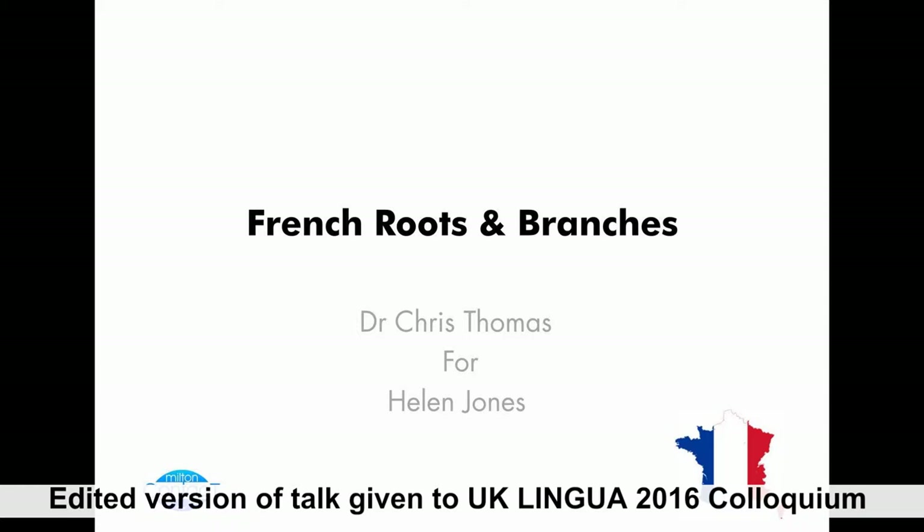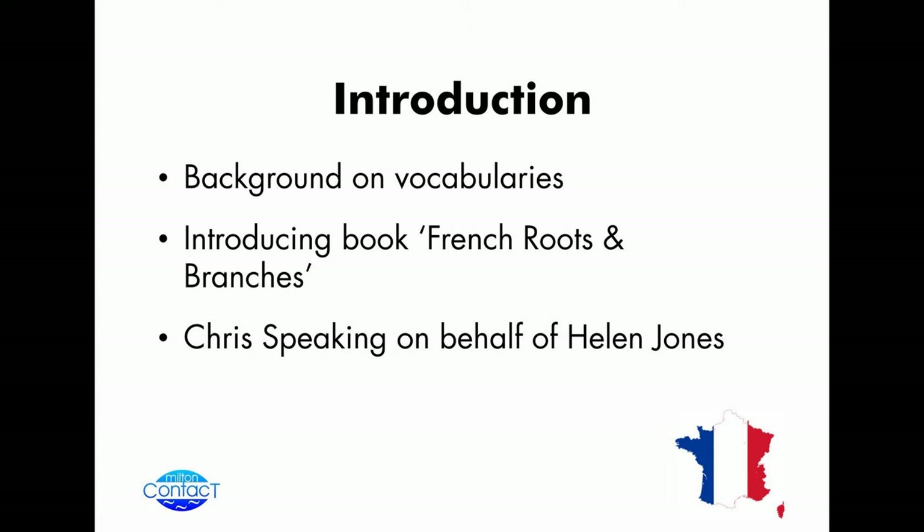So following on from Agnes' great talk about trying to get people to understand the grammar, the next bit is to try and grow the vocabularies. And the tool I'm going to talk about is a new book called French Roots and Branches, which is in preparation. This was actually produced by Gareth Jones and is now being edited by his wife, Helen Jones, because unfortunately he is deceased.